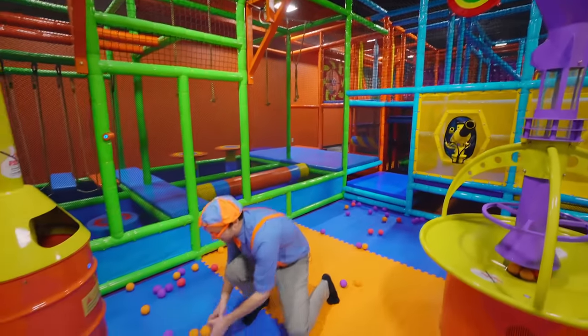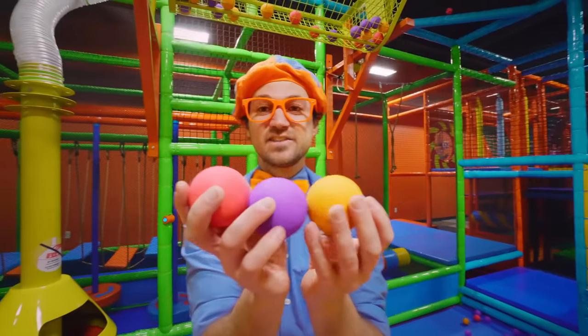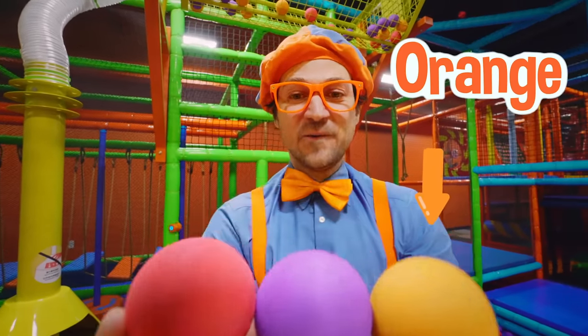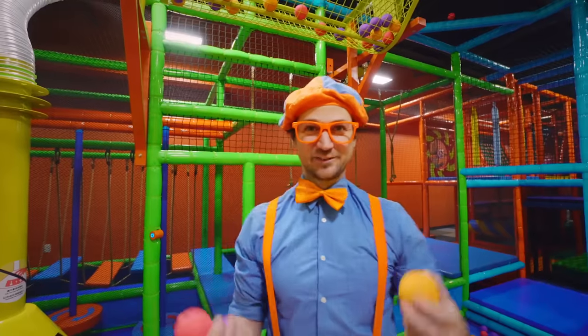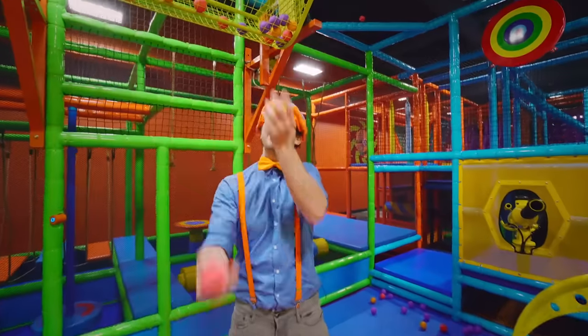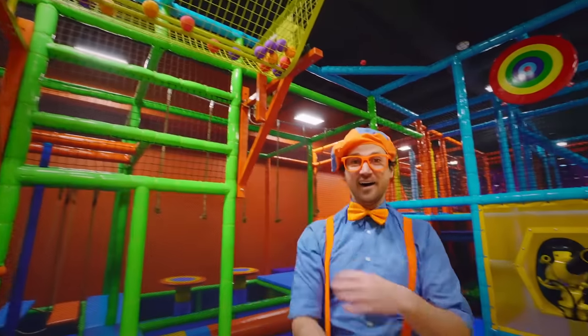Let's see what colors they are! There's red, purple, and orange! And you know what I can do with three balls — here we go! Whoa, whoa, whoa — yeah!